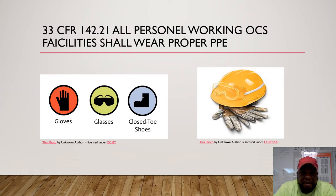Under 33 CFR sub-part B, we're going to cover some PPE required out on the job. All persons working on the Outer Continental Shelf shall wear proper PPE: gloves, glasses, hard hat, boots, goggles, and face shield. You want two forms of eye protection while using any welding, cutting, or grinding — or anything that can go into your eyes. Proper gloves are also required.